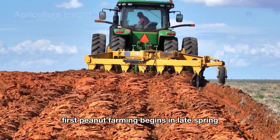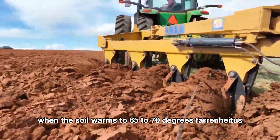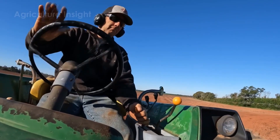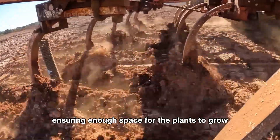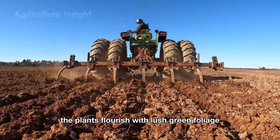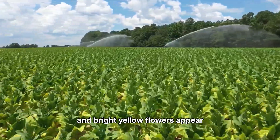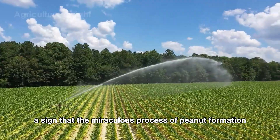Peanut farming begins in late spring when the soil warms to 65 to 70 degrees Fahrenheit. Farmers plant seeds in neat rows, ensuring enough space for the plants to grow. Throughout the summer, the plants flourish with lush green foliage and bright yellow flowers appear — a sign that the miraculous process of peanut formation is underway.